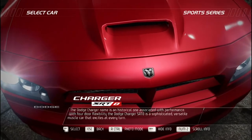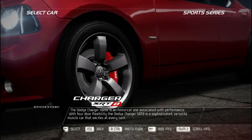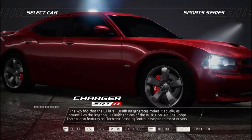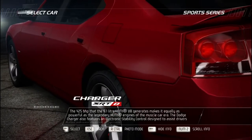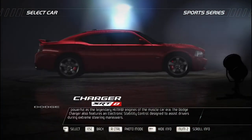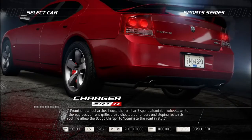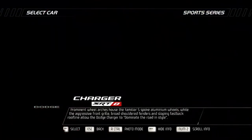The Dodge Charger name is historically associated with performance. The Dodge Charger SRT8 is a sophisticated, versatile muscle car that excites at every turn. The 425 bhp that the 6.1-liter HEMI V8 generates makes it as powerful as the legendary HEMI engines of the muscle car era. It also features electronic stability control to assist during extreme steering maneuvers. Prominent wheel arches house the familiar five-spoke aluminum wheels, while the aggressive front grille, broad-shouldered fenders, and sloping fastback roofline allow the Dodge Charger to dominate the road in style.